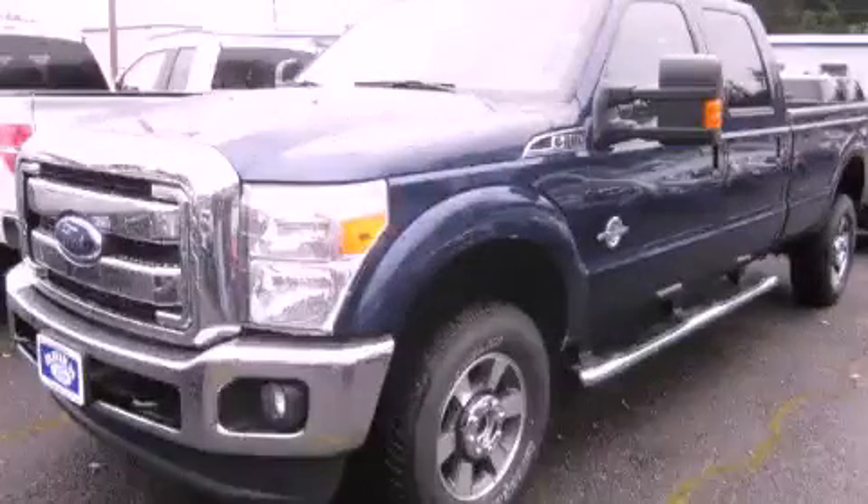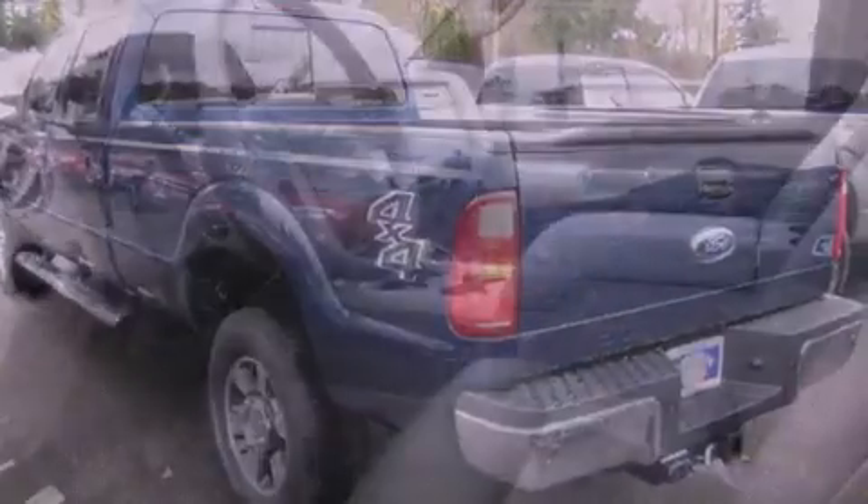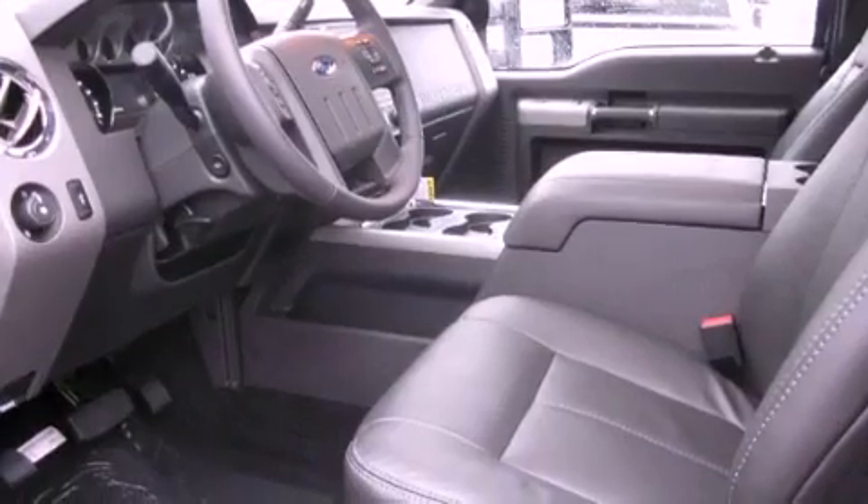This is a brand new 2012 Ford F-350. It has the power to move what you need and the look too. It features a 6.7 liter 8-cylinder engine, an automatic transmission, and 4-wheel drive.